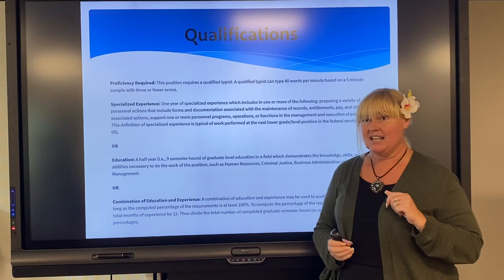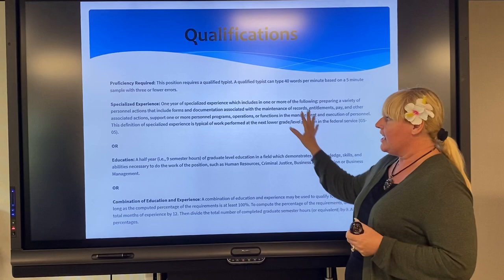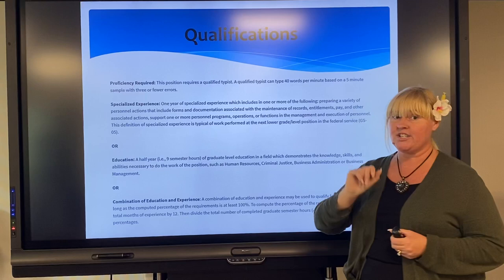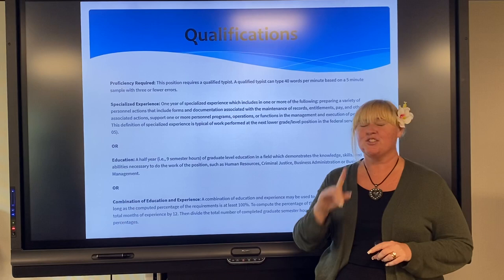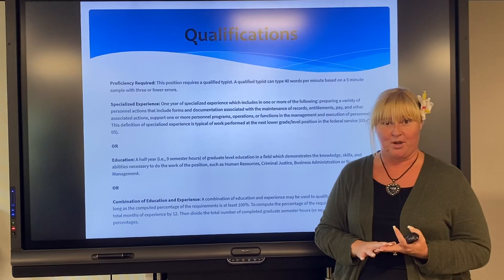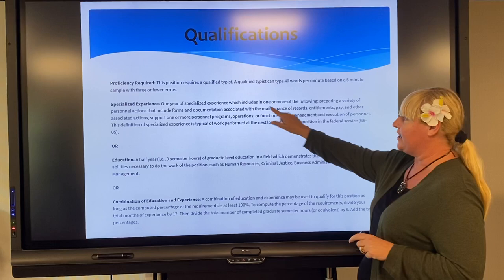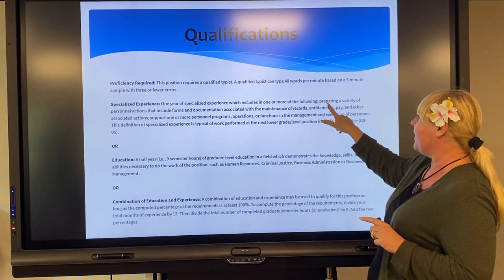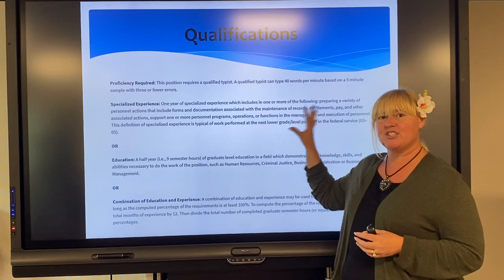Moving to the qualifications section — this part is even more important. It doesn't matter if you didn't do those duties before, but you have to meet the qualifications. Look at every single job announcement as its own unique situation. This one, for example, says you've got to have one year of specialized experience — defined as 52 weeks at 40 hours per week. It's not one year at 20 hours a week, meaning part-time. They're looking to see that it's full-time experience. That's why we go back to the importance of putting the hours per week in the actual resume — we talked about that in video one. They define one year as 52 weeks, 40 hours a week, in one or more of the following areas — and then they give you all this great wording about preparing a variety of personnel actions, entitlements, pay, and all sorts of stuff.